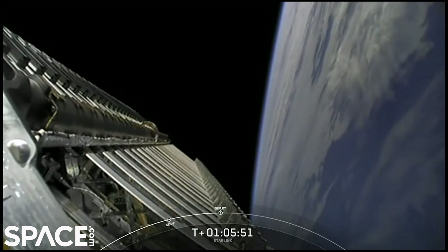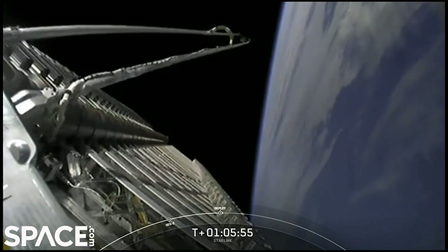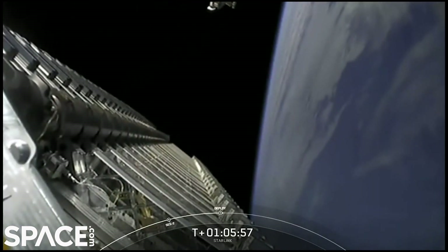We might lose that ground station signal prior to deployment — but there, we heard the callout, and we can see it on the screen: we've got deployment of this batch of Starlink satellites.